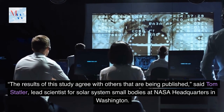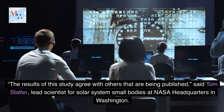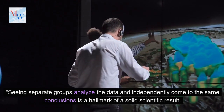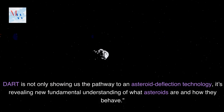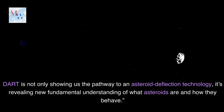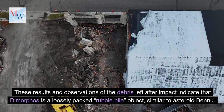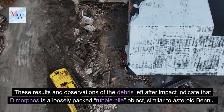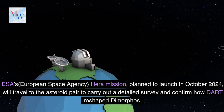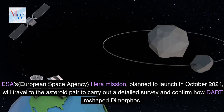The results of this study agree with others being published on DART, said Tom Statler, lead scientist for Solar Systems Small Bodies at NASA Headquarters in Washington. Seeing separate groups analyze the data and independently come to the same conclusions is a hallmark of a solid scientific result. DART is not only showing us the pathway to an asteroid deflection technology, it's revealing new fundamental understanding of what asteroids are and how they behave. These results indicate that Dimorphos is a loosely packed rubble pile object similar to asteroid Bennu. ESA's HERA mission, planned to launch in October 2024, will travel to the asteroid pair to carry out a detailed survey and confirm how DART reshaped Dimorphos.